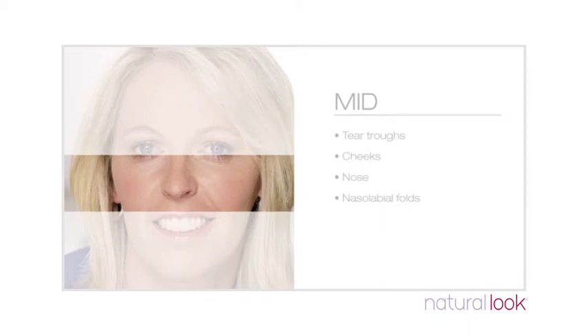The mid-face is affected by tear troughs, dark circles and skin pigmentation issues. You may see changes in cheek contour from volume depletion and the descent of the mid-face forming nasolabial folds. Dermal fillers and volumising fillers can reduce the signs of ageing to larger areas in the mid-face.